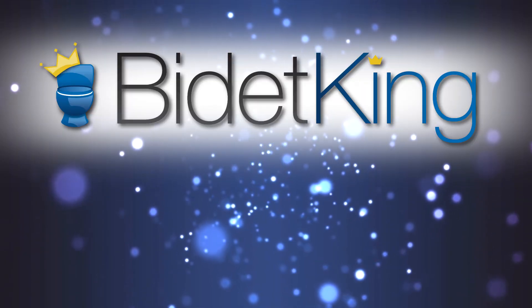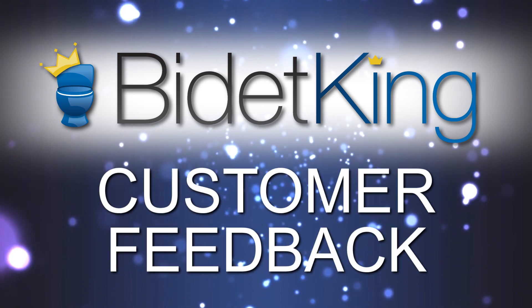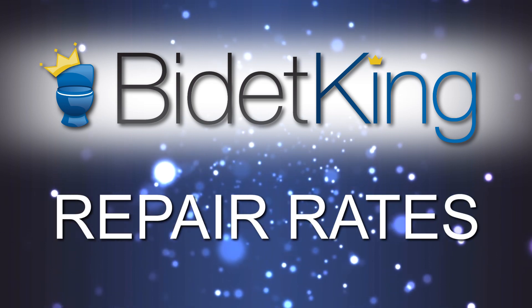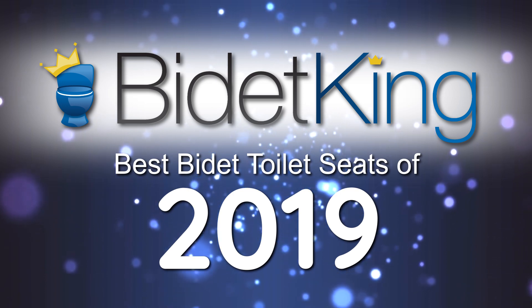Welcome to Bidet King's Picks for the Best Bidet Toilet Seats of 2019. How did we rank these bidet seat models? We combined customer feedback, our expert testing, reliability, repair rates, and overall build quality to choose our 6 favorites. Without further ado, the Best Bidet Toilet Seats of 2019.